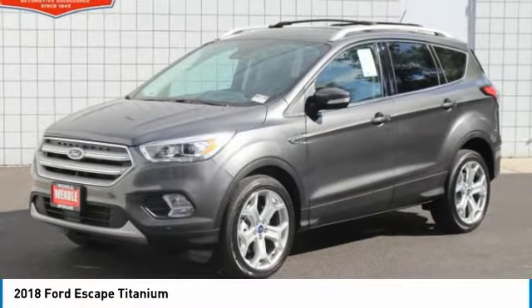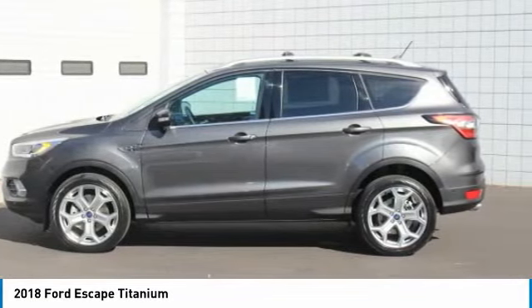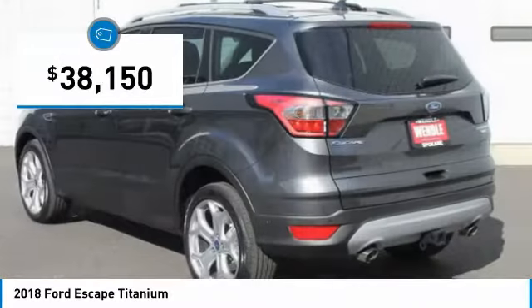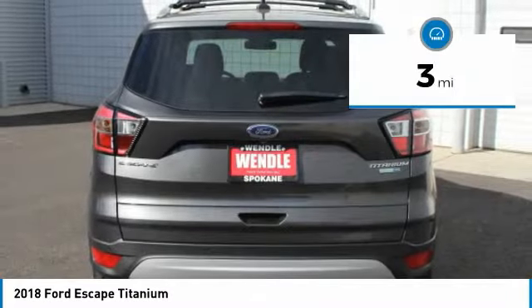$2,500 below MSRP. Backup Camera, Navigation, Bluetooth, Heated Front Seats, Keyless Start, Turbocharged Engine, Premium Sound System. This 2018 Ford Escape Titanium is Magnetic with a Charcoal Black Leather interior.